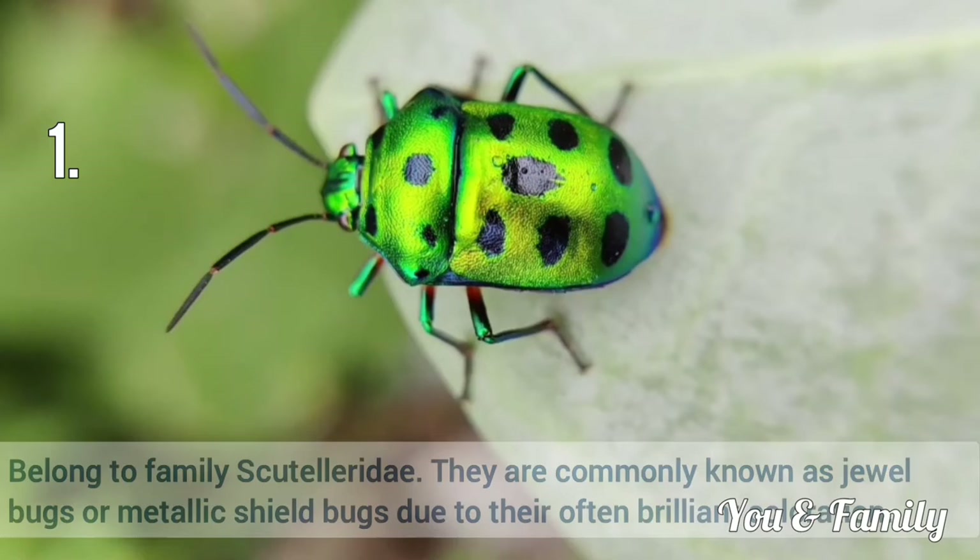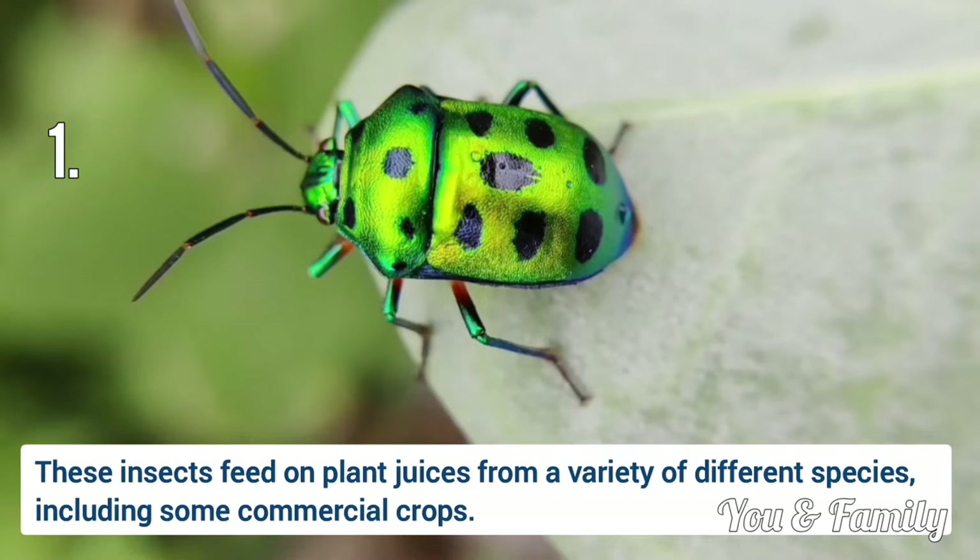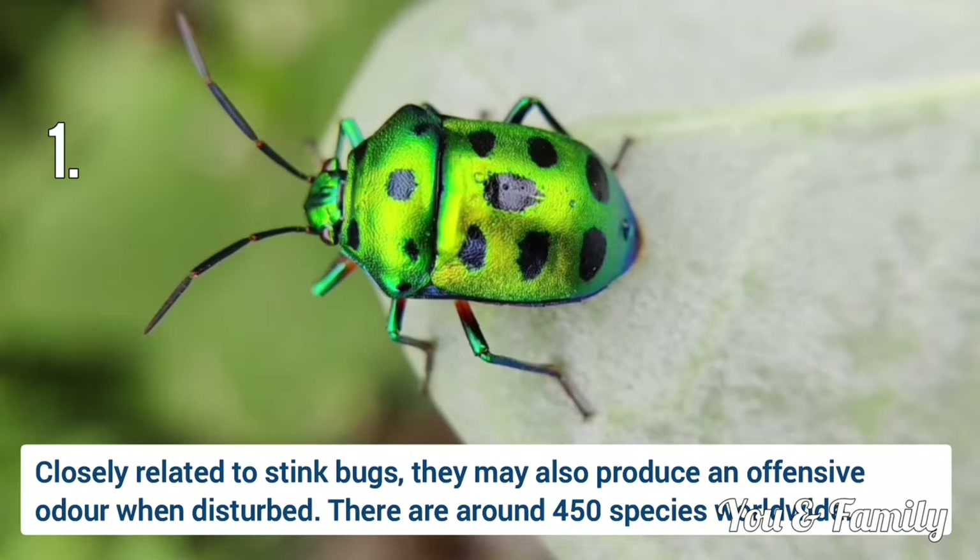They are commonly known as jewel bugs or metallic shield bugs. These insects feed on plant juices from a variety of different species including some commercial crops. Closely related to stink bugs, they may also produce an offensive odor.